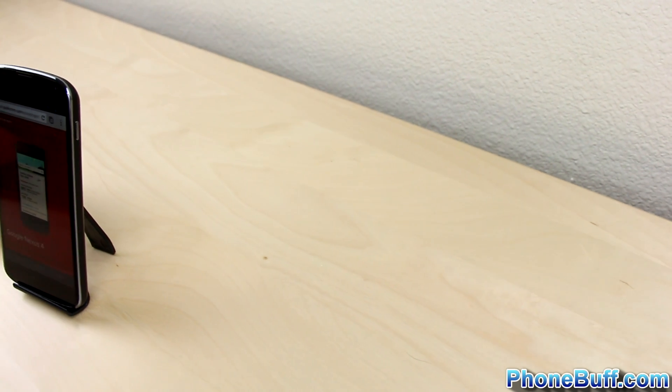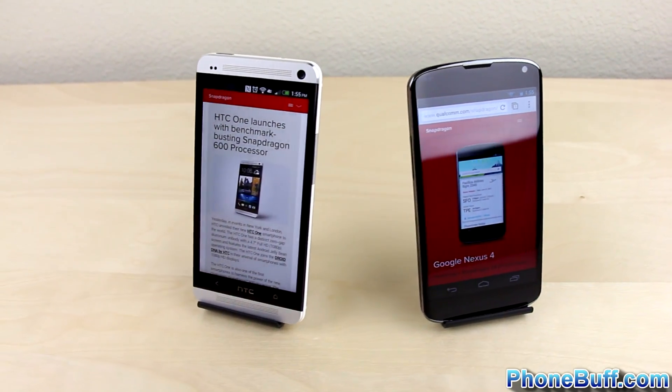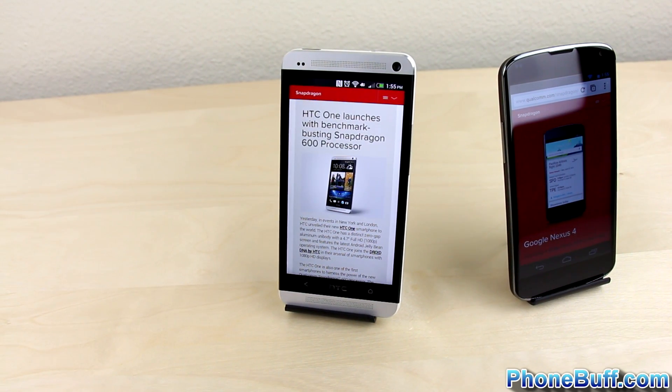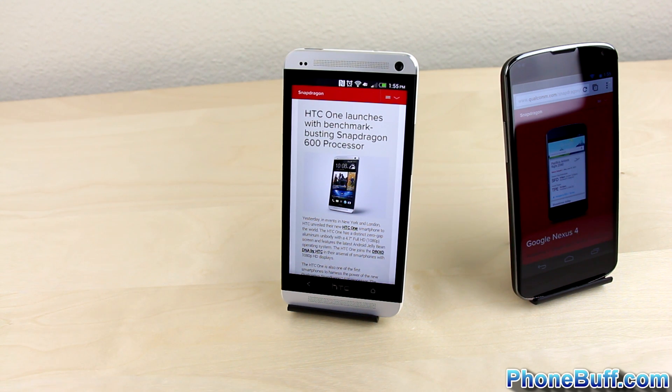So, answering the question in the title of the video — yes, there is a significant difference between the Snapdragon S4 Pro and the Snapdragon 600, as you'd expect there to be and as there should be. But it'll probably only be noticeable to you when you're doing tasks that aren't necessarily heavily dependent upon software.